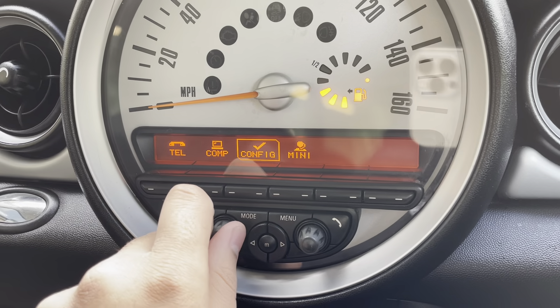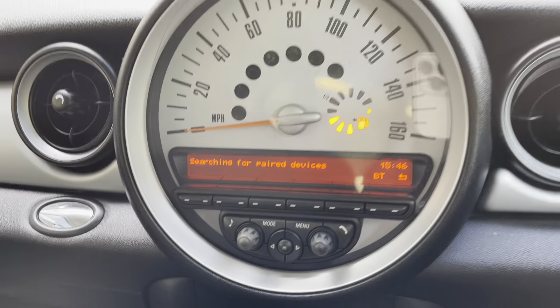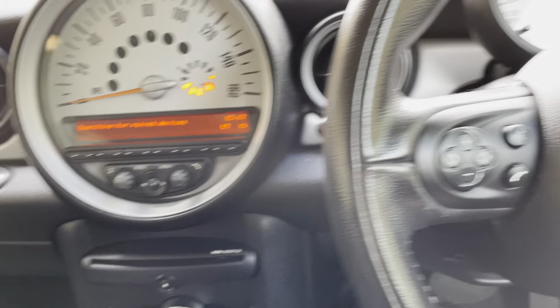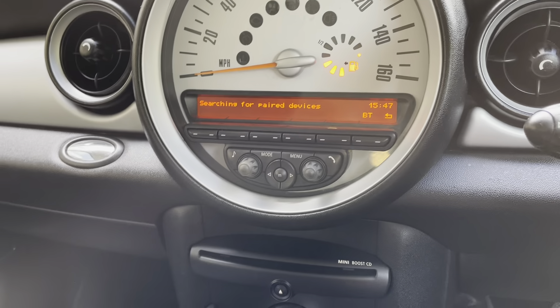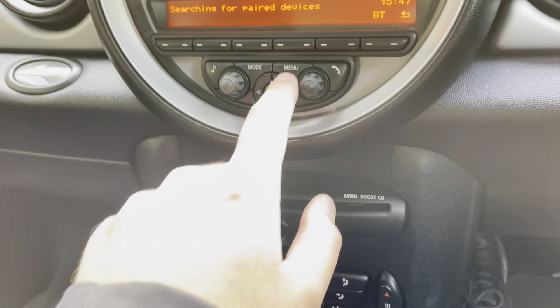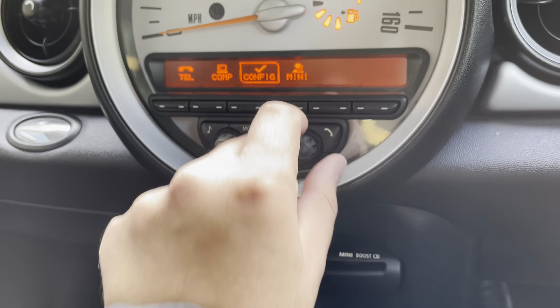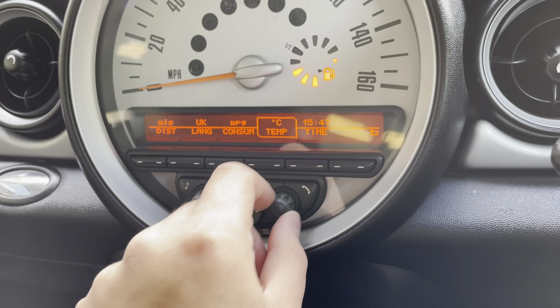If you go onto the menu and then telephone, you can connect your phone. Any phone calls that come through can be answered or declined on your steering wheel, so it's fully hands-free. In the config menu you've also got settings for time, temperature, and more.